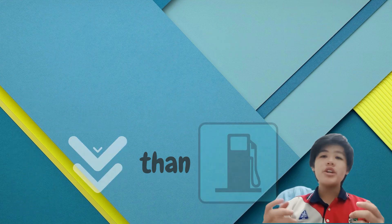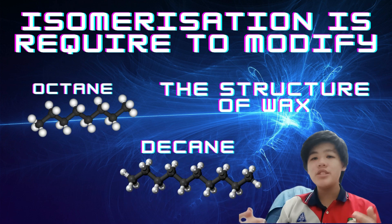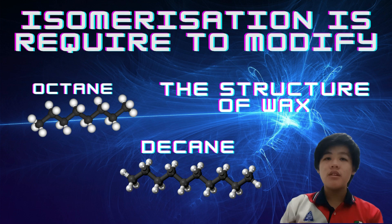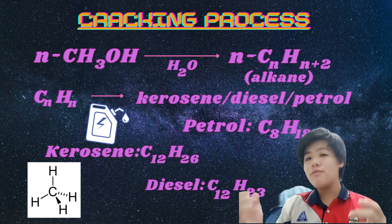Thus, cracking and isomerization processes are necessary. First, we crack the hydrocarbons into alkanes, then modify them into octane or decane. After isomerization, the isomers can be used as a common fuel.